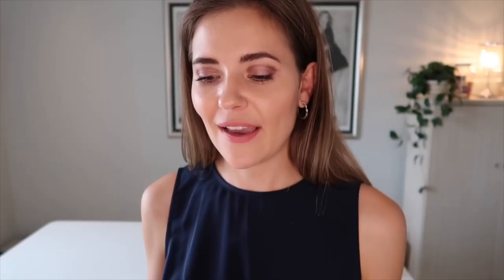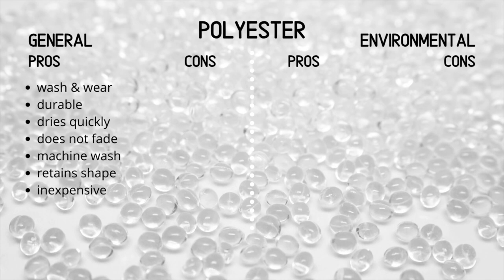In summary, let's look at some of the general pros. Polyester is what the industry calls a wash-and-wear item — it doesn't wrinkle a lot and you don't have to iron it. It is a very durable fabric and it dries quickly. The color does not fade easily and it is machine washable. It retains its shape and doesn't usually stretch out much, and it is quite an inexpensive fabric, making inexpensive clothes.